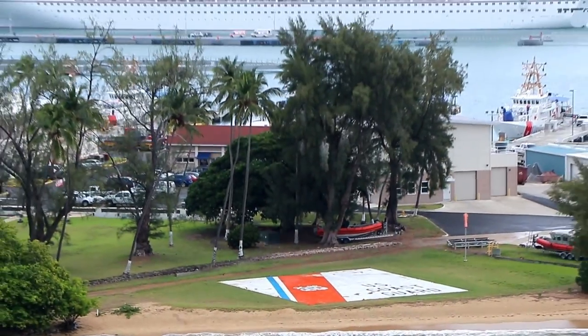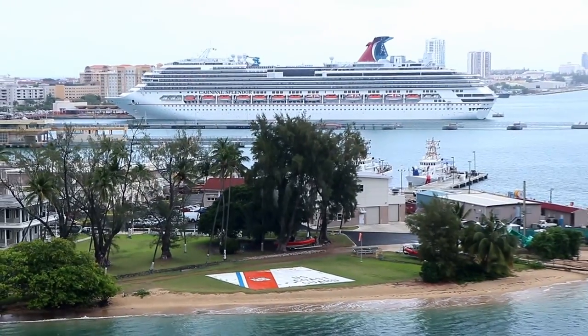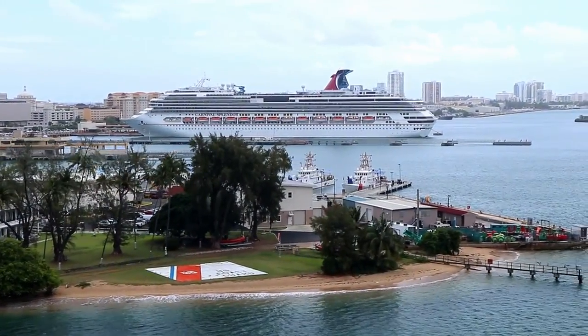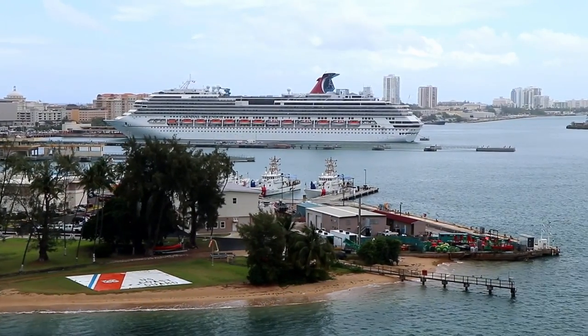Here's the U.S. Coast Guard base at San Juan, with the cruise ship docks just a short distance away. Our ship will be docking just on this side of the Carnival Splendor at a smaller secondary dock. Carnival got the better dock on this particular day.